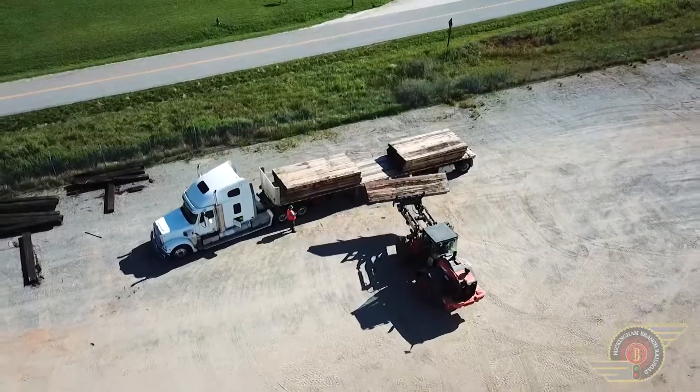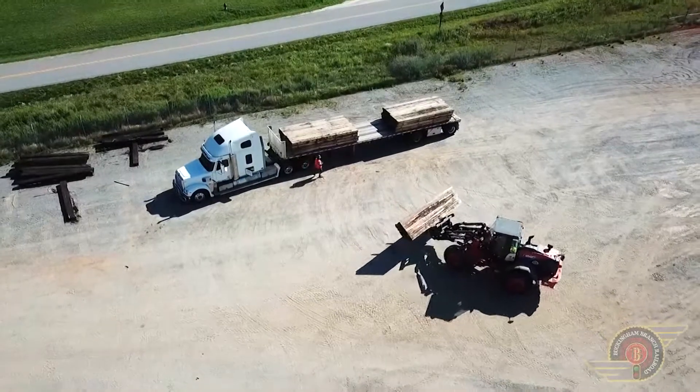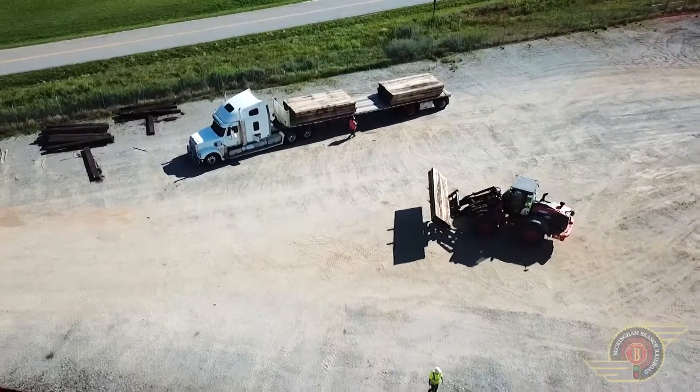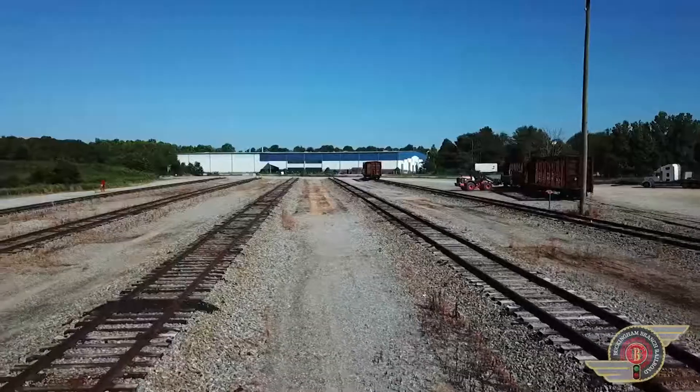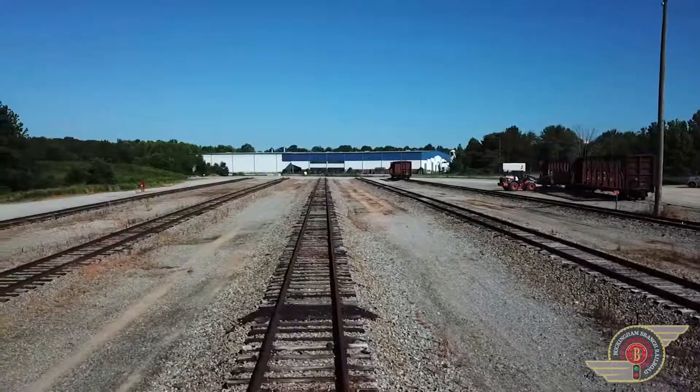This facility can accommodate a variety of liquid or dry bulk commodities, such as chemicals, plastics, lumber, fertilizer, and construction aggregates. Indoor and outdoor space can be reserved for storing and stockpiling materials.